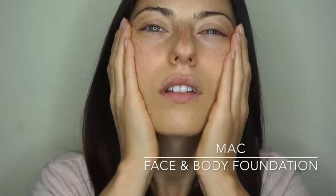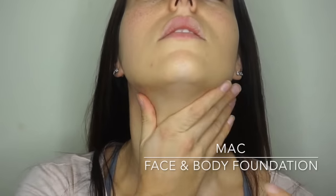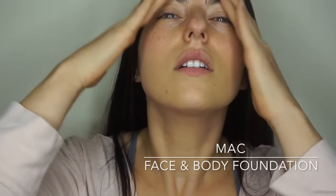Don't forget to subscribe and give me a thumbs up if you enjoyed the video, and I'll see you guys at the end. All right, let's go. Per usual, I am going to be going in with a light coverage using Mac Face and Body foundation, applying it with my hands first — you rub it together between your hands to thicken it up a bit, and then you press it on the whole face.